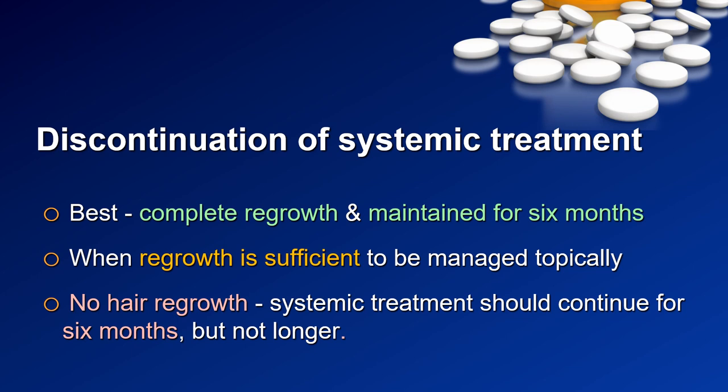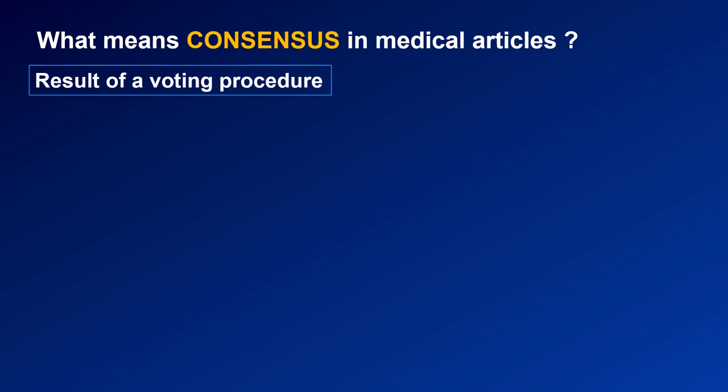The second situation is a patient with sufficient but not complete regrowth, where we decide to discontinue systemic treatment and continue with topical therapy. The third situation is a patient receiving treatment but with no hair regrowth. In such a case, we should continue for at least a few months to give the patient time to respond, but if there is no response within six months, the consensus is that we should discontinue.